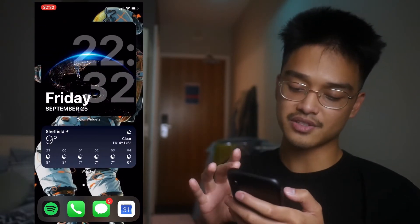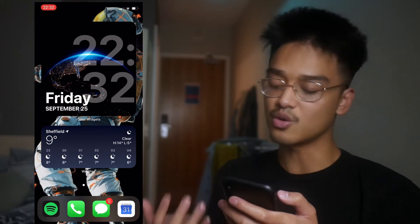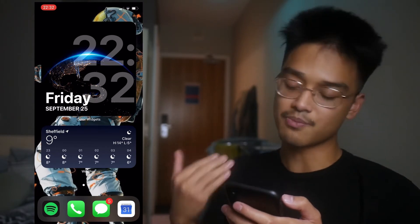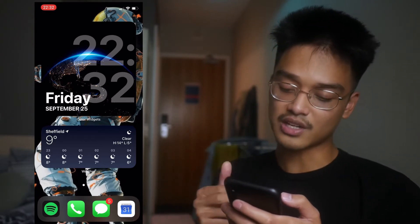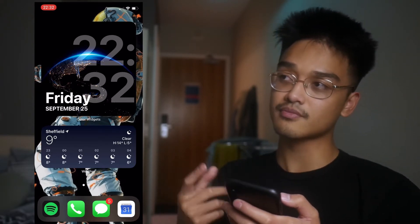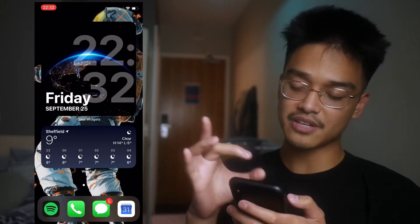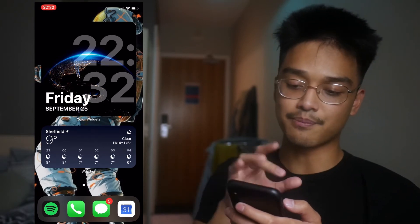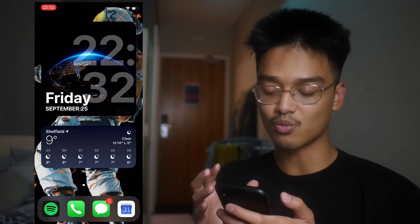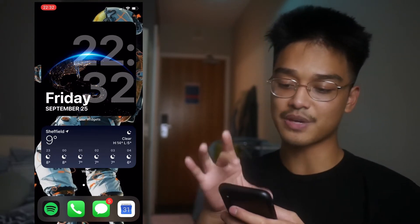On the home page, I've got four apps on my dock: Spotify because I always listen to music, Phone, Messages, and Google Calendar because that's where my uni timetable will be. On the home screen, I have this big widget telling me the time and date, and at the back I've decided to put this earth wallpaper — I just think it's really cool, especially with the spaceman at the back.